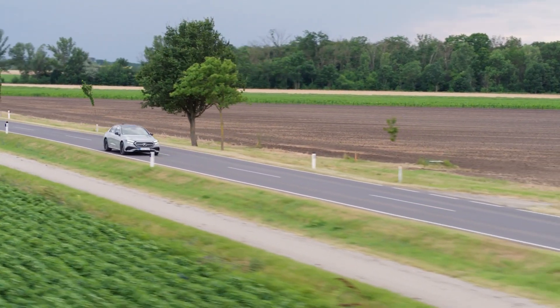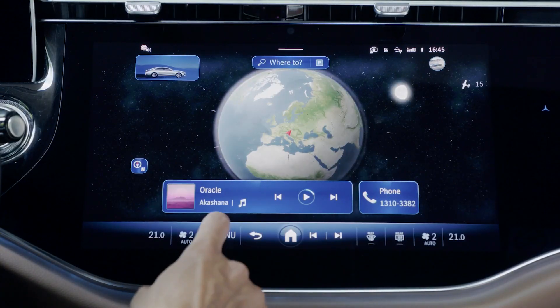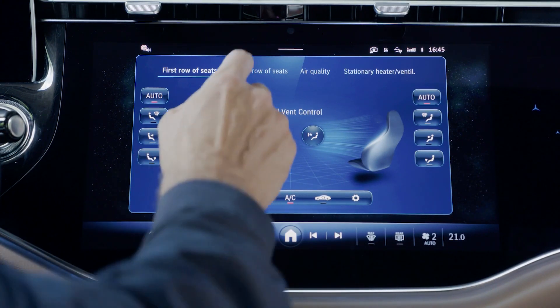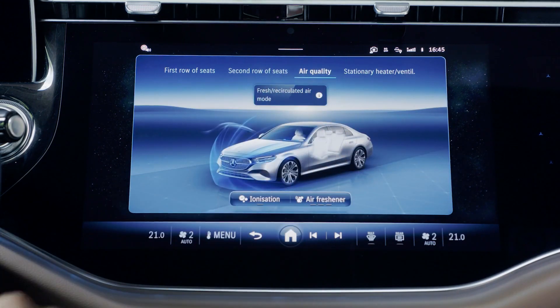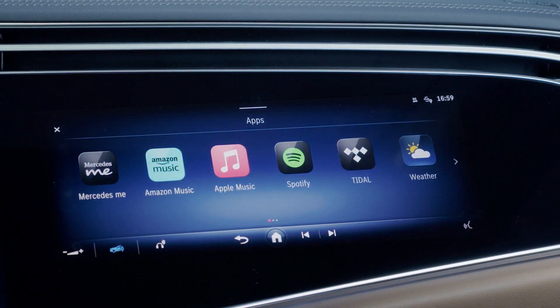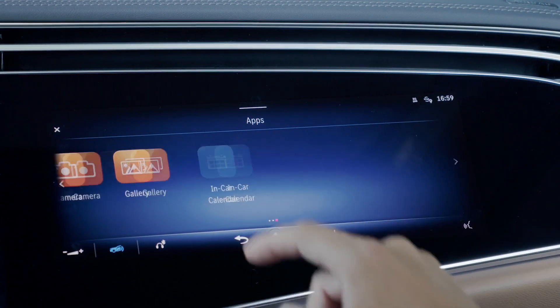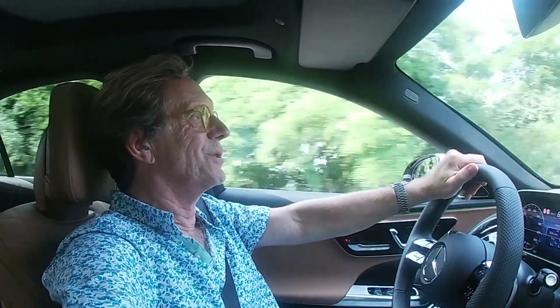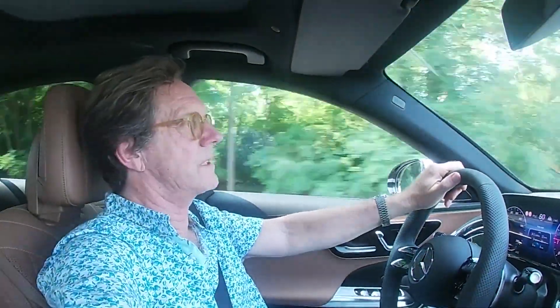Standard issue for this car is a 12.3-inch digital gauge cluster and a 14.4-inch central screen, but optional is the super screen, which adds a screen for the passenger where you can call up games, infotainment, movies, all kinds of stuff — so your passenger can essentially ignore you while you're driving. And if you happen to look over at the screen, the screen dims so you can't actually watch it, which makes your passenger even more annoyed — which is fantastic.